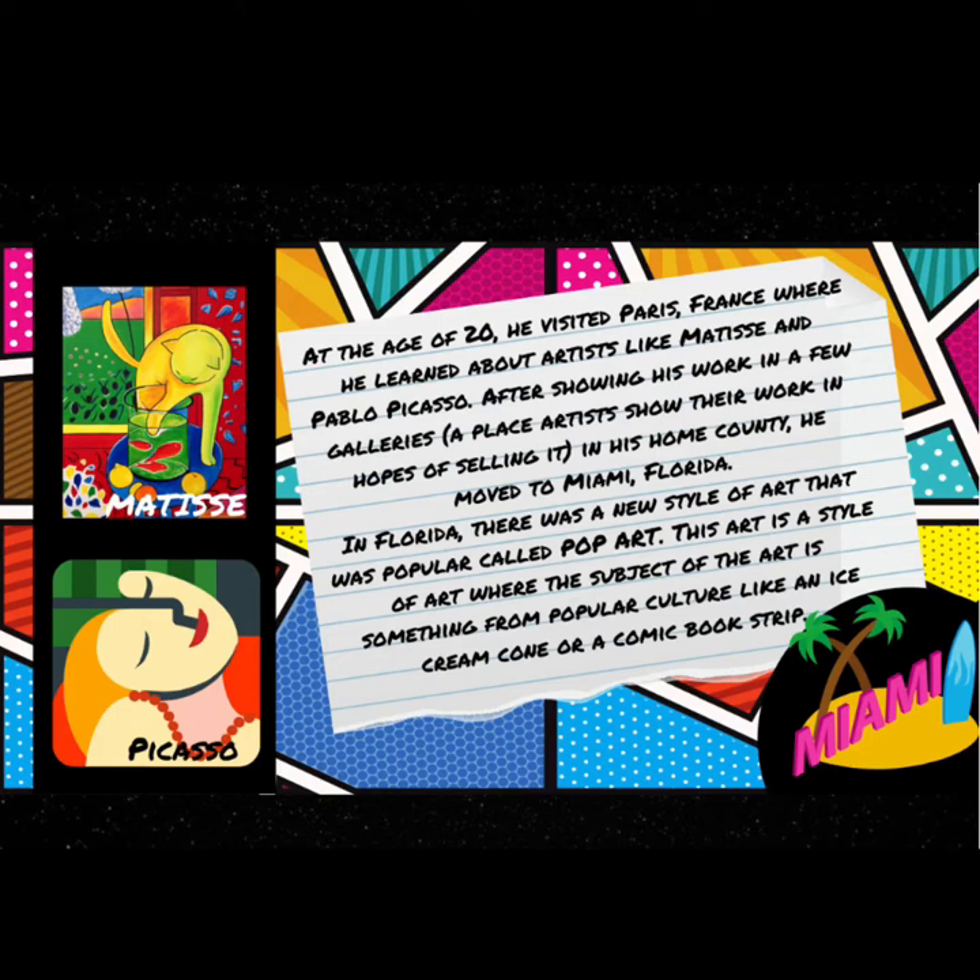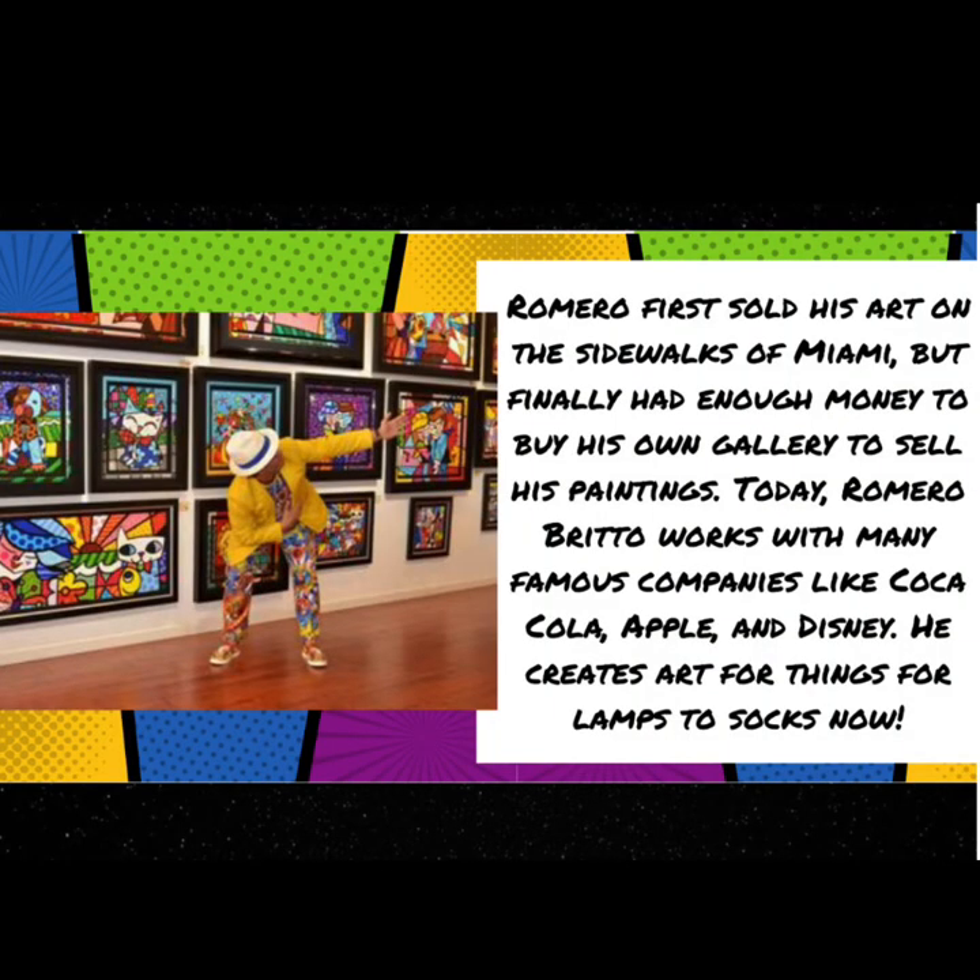In Florida there was a new style of art that was very popular called pop art. Pop art is a style where the subject is something from popular culture, like an ice cream cone or a comic book strip. At first Romero just sold his art on the sidewalks of Miami, but finally he had enough money to buy his own gallery. Today Romero Brito works with many famous companies like Coca-Cola, Apple, and even Disney. He creates art for everything from lamps all the way to socks.